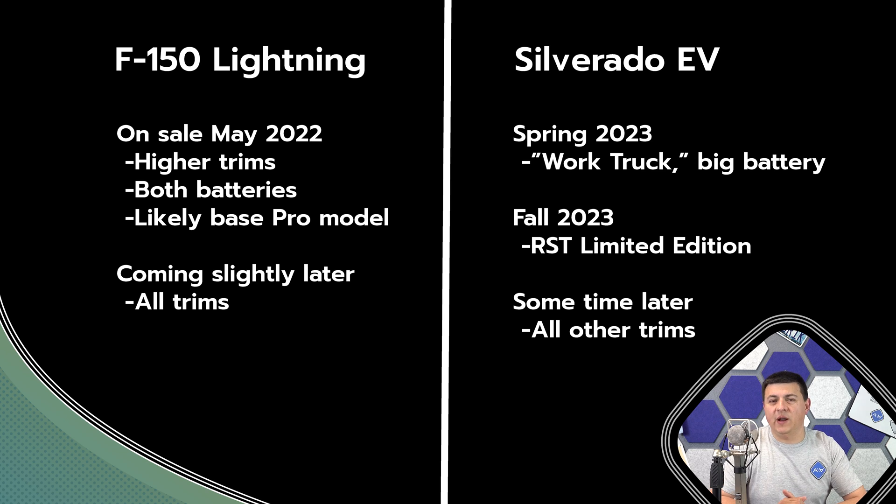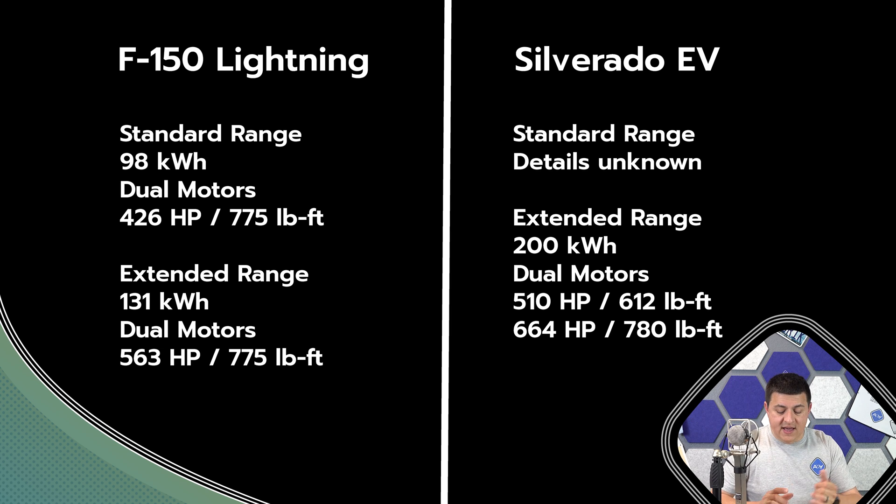Let's talk about what we know and what we don't know. Diving into power numbers first, the Chevy Silverado EV is going to be the more powerful truck. The base model, which they're calling the work truck trim, is going to give you 510 horsepower and 615 pound-feet of torque. The top-end trim is going to be the RST, giving you 664 horsepower and a whopping 780 pound-feet of torque.